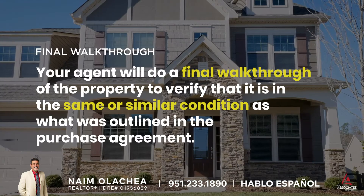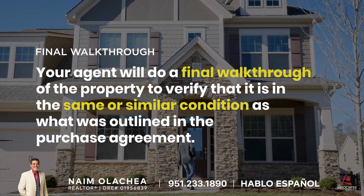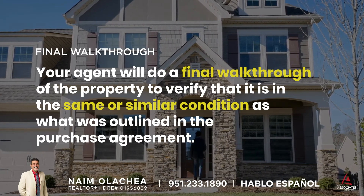Final walkthrough: Your agent will do a final walkthrough of the property to verify that it is in the same or similar condition as what was outlined in the purchase agreement.